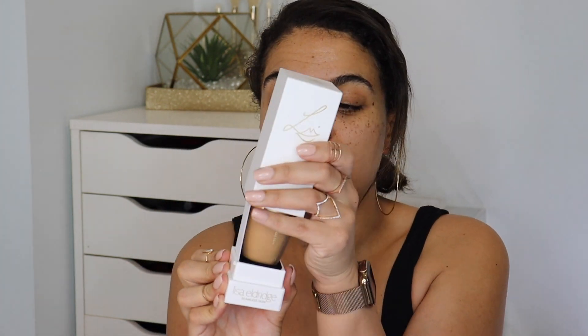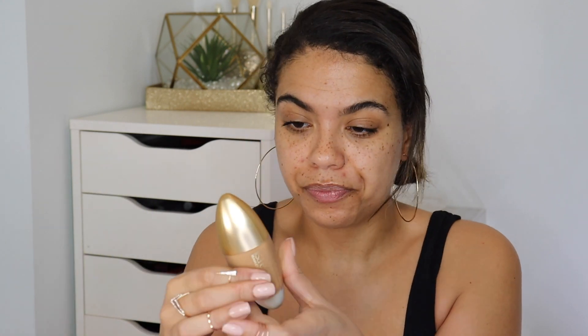I picked up number 22, but I think I should have gone with 21. The website says number 22 is a medium foundation with neutral undertones — it looks kind of warm. Really nice box; you could easily keep it if you're into that kind of thing. The foundation itself has very heavy packaging, like a little fancy egg, and it has a pump.